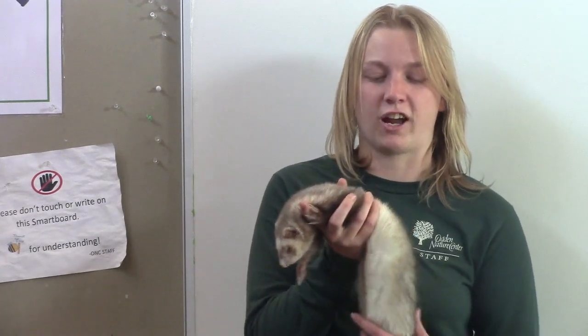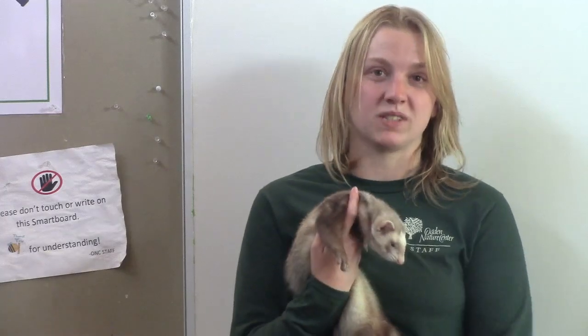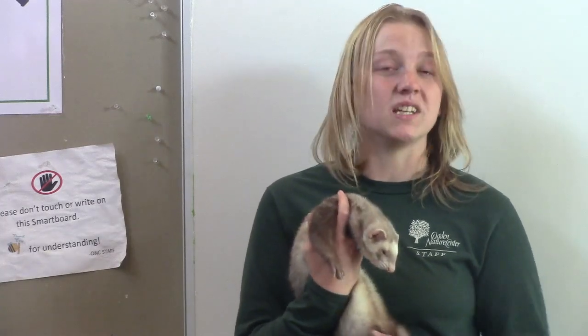Fidget belongs to an animal family called mustelids. What is a mustelid? Mustelids are categorized by having long bodies, short little legs, and really sharp teeth — because they're meat eaters. What do we call meat eaters? Carnivores. One of their most distinguishable traits is their odor. Their smell comes from these special anal glands underneath their tail.